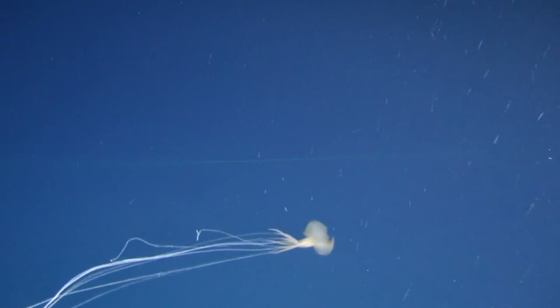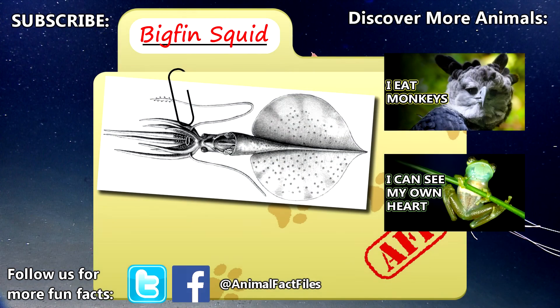So there is still plenty to learn about these creatures of the deep. For more facts on big fin squids, check out the links in the description. Give a thumbs up if you learned something new today, and thank you for watching Animal Fact Files.